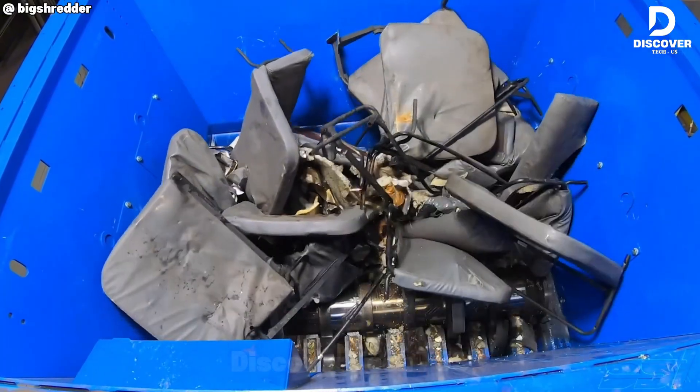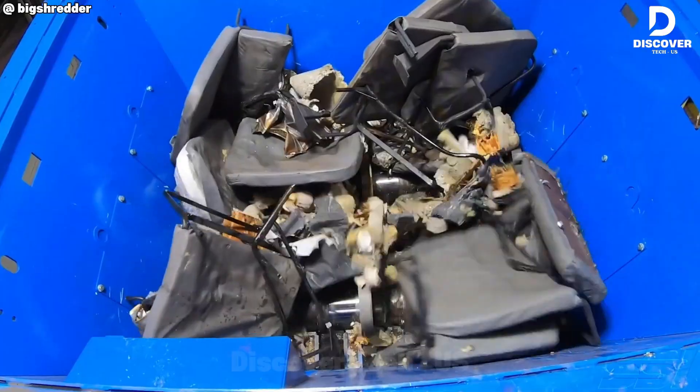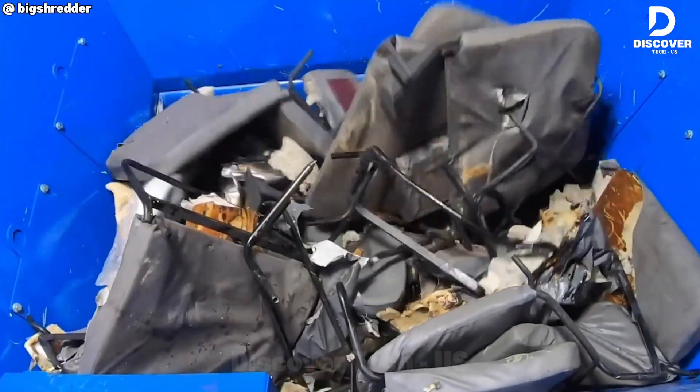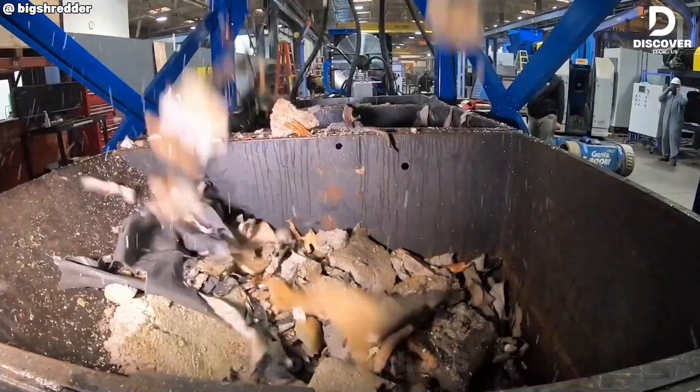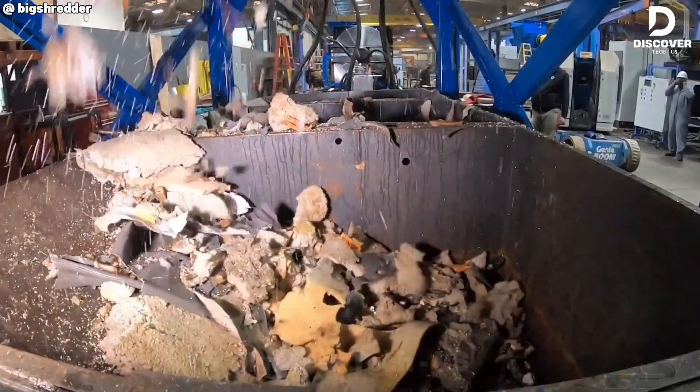Seeing those yellow school bus seats shredded feels like watching childhood vanish into steel jaws. Yet there's beauty in it — old memories making way for new lives, because every piece is recycled, not wasted. Destruction becomes the start of renewal.